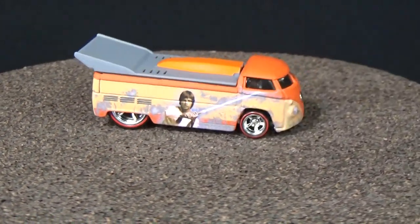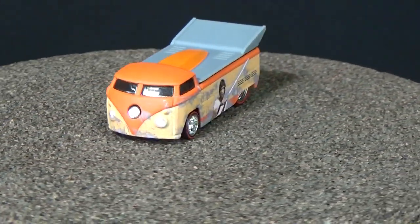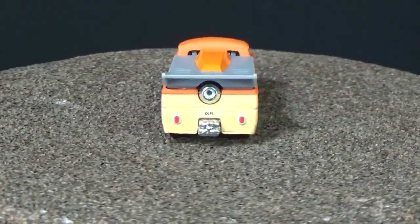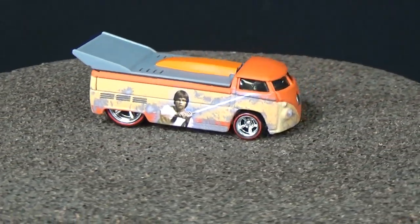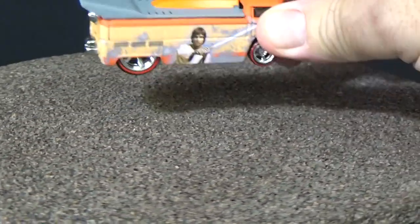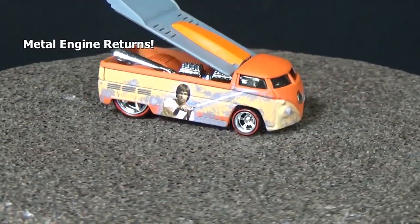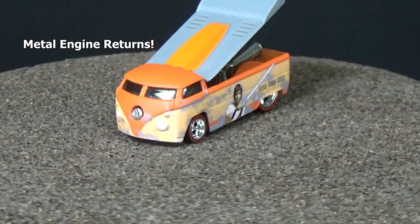The Volkswagen Drag Truck has been around for about 10 years now. I've got the Grateful Dead version and a lot more — this is definitely one where I try to get every version. There are some taillight tampos on top that give it a little bit of color. This casting used to open up, and yes, it still does.